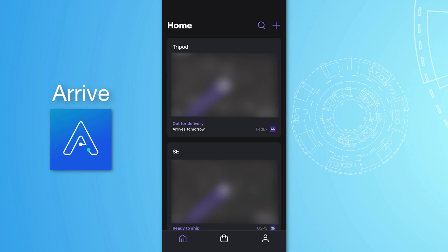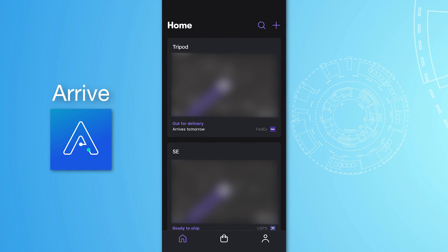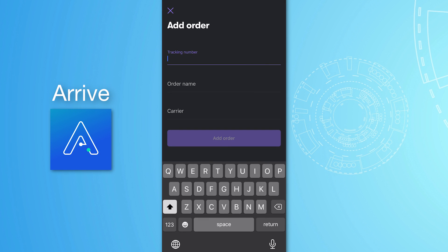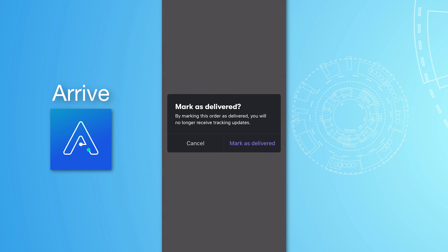Number five is the Arrive package tracker app. Arrive was created by Shopify — that online shopping platform millions of stores use — to automatically track shipments from any Shopify store. But you can also use it to add any other shipments by manually entering tracking numbers. Click the plus button, paste in the tracking number, and it should automatically detect the carrier, then show your package's progress. Manually entered packages do take a bit longer to update compared to Shopify store shipments, but it's free so it's worth trying out.